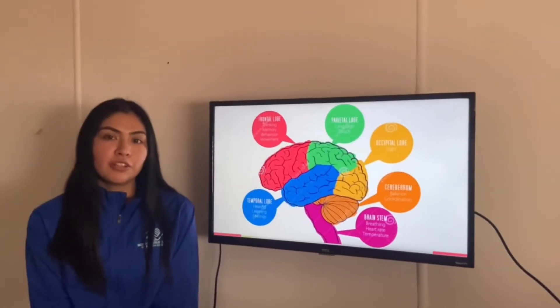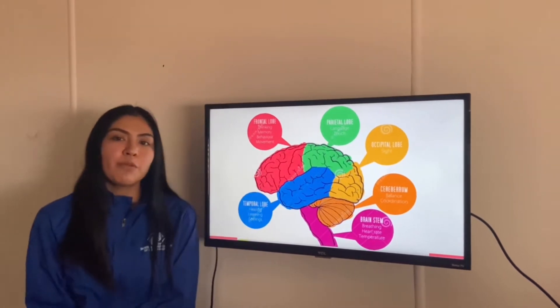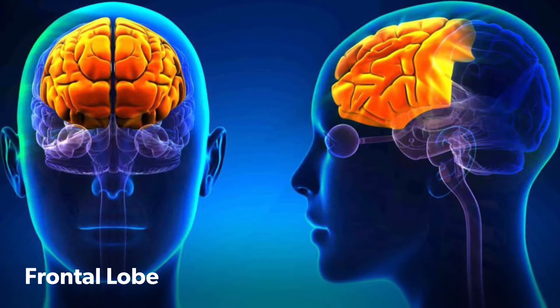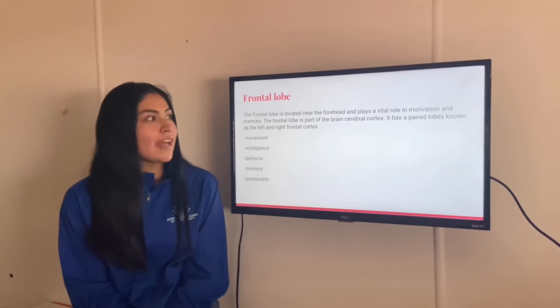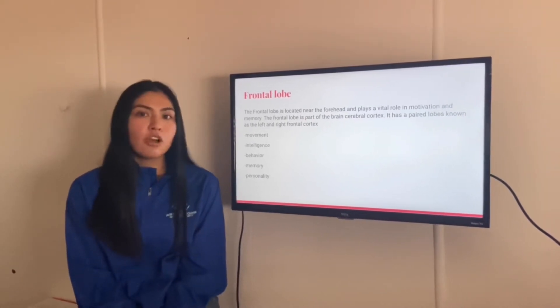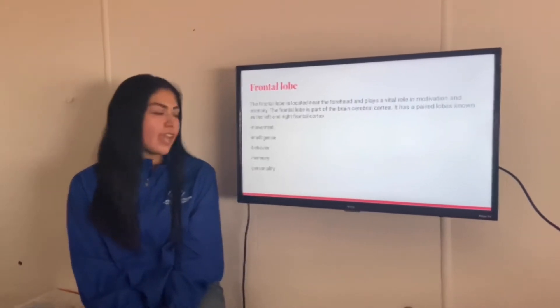Starting off with the frontal lobe. The frontal lobe is actually located on your forehead and this helps you with motivation and memory. The frontal lobe is part of the cerebral cortex. It has the parallel lobes known as the left and right frontal cortex. It also helps you with movement, intelligence, behavior, memory, and personality.